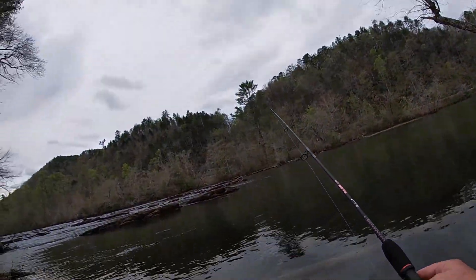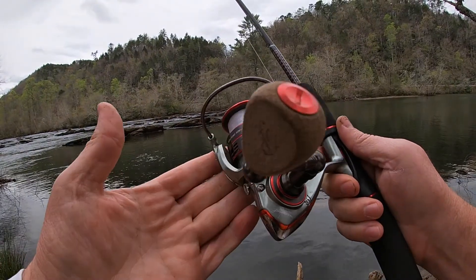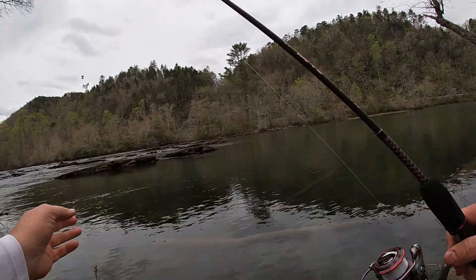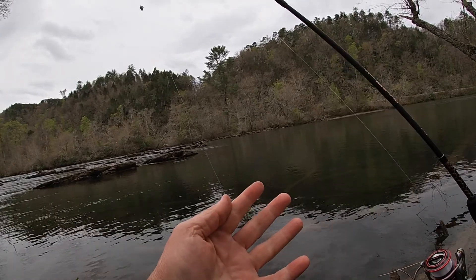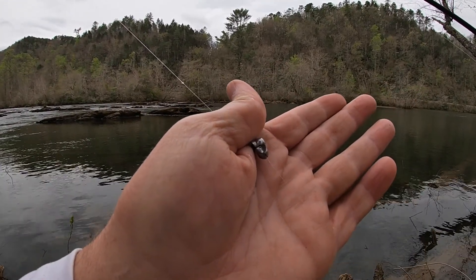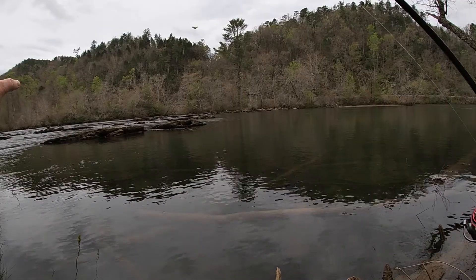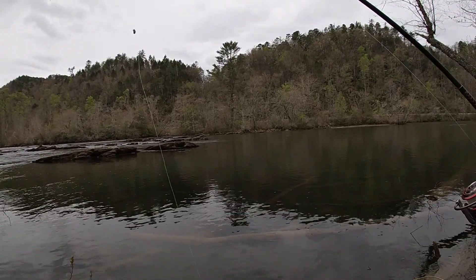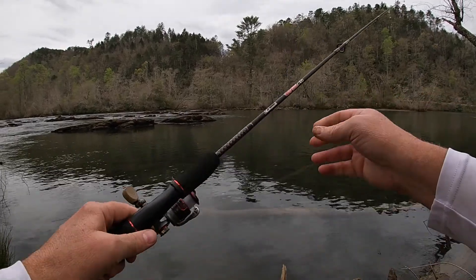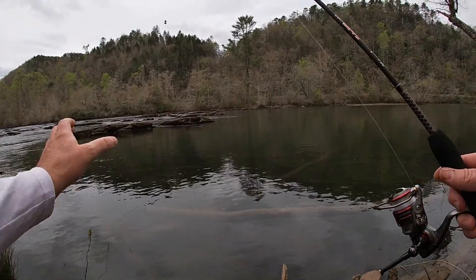I'm on the Hiwassee River today, and I just want to show you what I'll be using. I'm using my Pflueger President XT spinning reel, four-pound monofilament line with a four-pound fluorocarbon leader. I'm using two number seven split shot because the water is deep and I want it to stay in the current. I'm using a number six Eagle Claw hook and nightcrawlers today, with the Ugly Stik GX2 five-foot-six light rod. Hopefully we're going to catch some more.